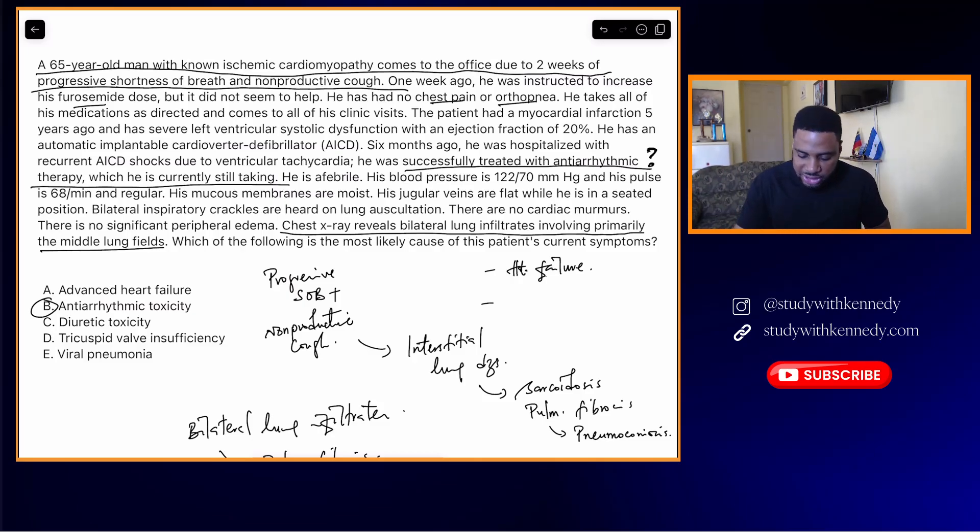A lot of students — including mine — picked advanced heart failure here and missed the question. I hope this was helpful. What did you pick as your answer initially? Let me know in the comments. Leave a like, subscribe, and send this video to somebody preparing for their Step 2 CK exam — you may just help them prepare a little better. Until next time, I'll see you all in the next video. Catch you soon.